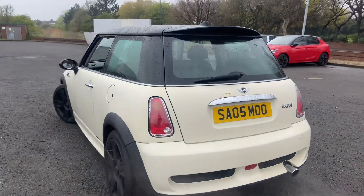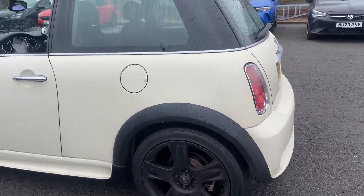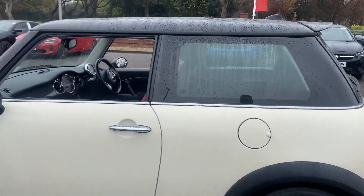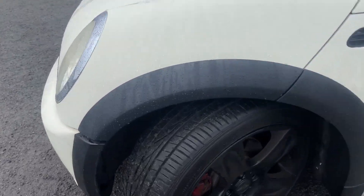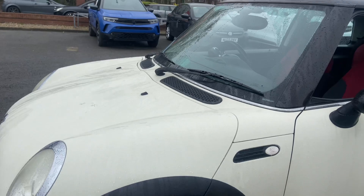Heading around the passenger side of the vehicle, the alloys are in great condition with a little bit of curbing but they have been touched in. The passenger rear quarter, passenger door, and passenger front wing again have no issues at all, no paintwork damage. Tire treads are between four and a half and five mil.